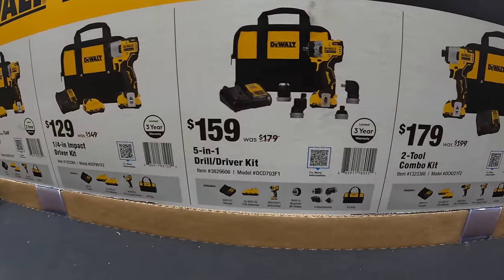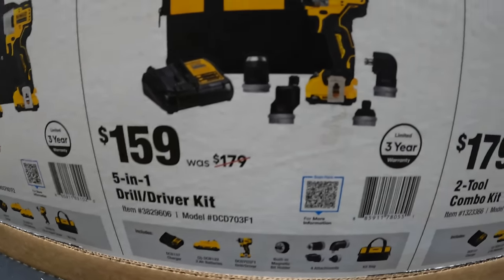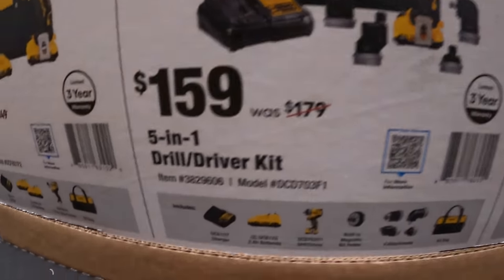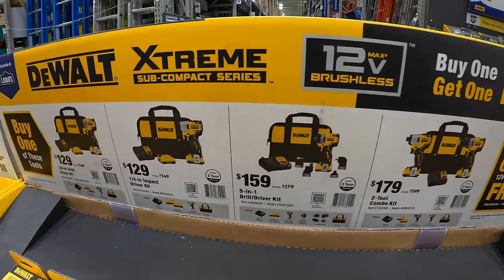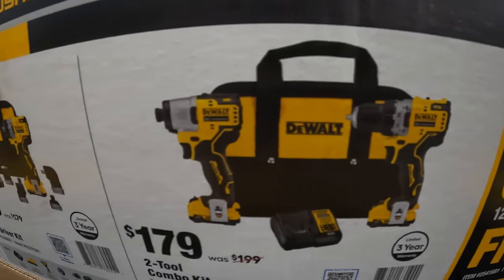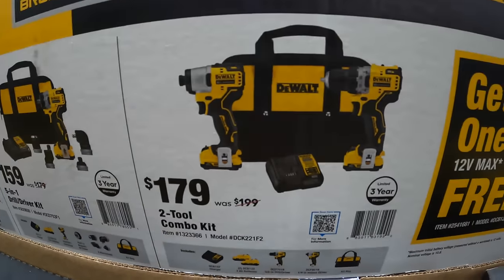Then for $159, was $179, they have the 5-in-1 drill driver as a kit. It comes with four extra attachments for the tool, one 2 amp hour battery, charger, and a bag. Then they have the 2-tool combo kit for $179, was $199 — that's the 3/8-inch drill driver and impact driver with two 2 amp hour batteries, charger, and a bag as well.